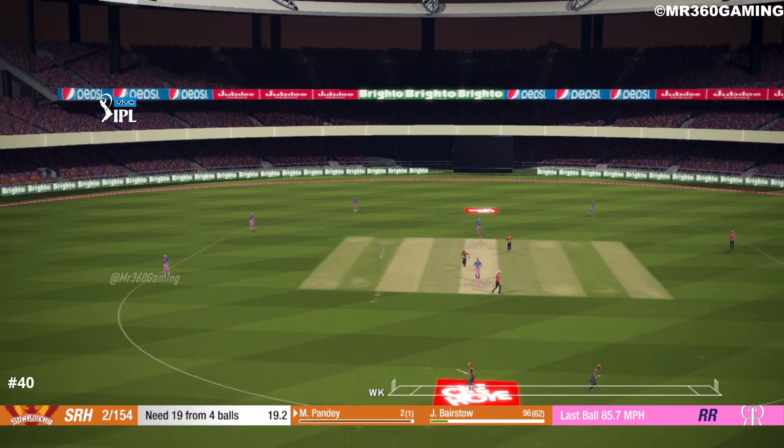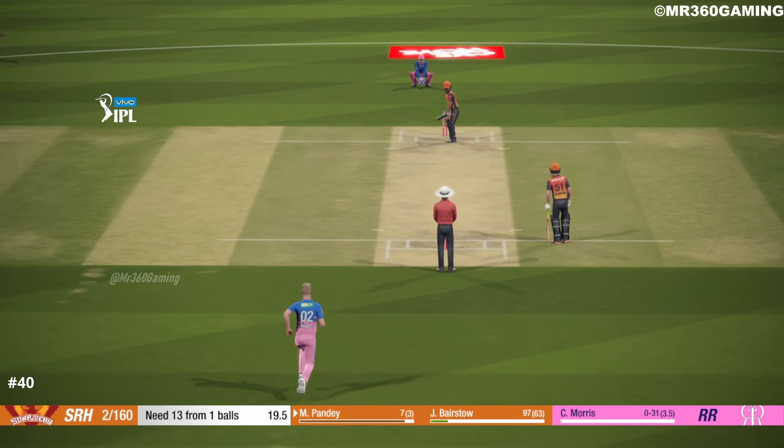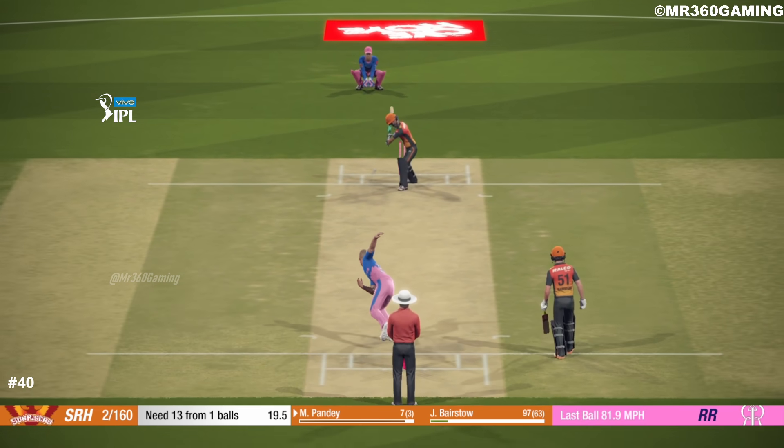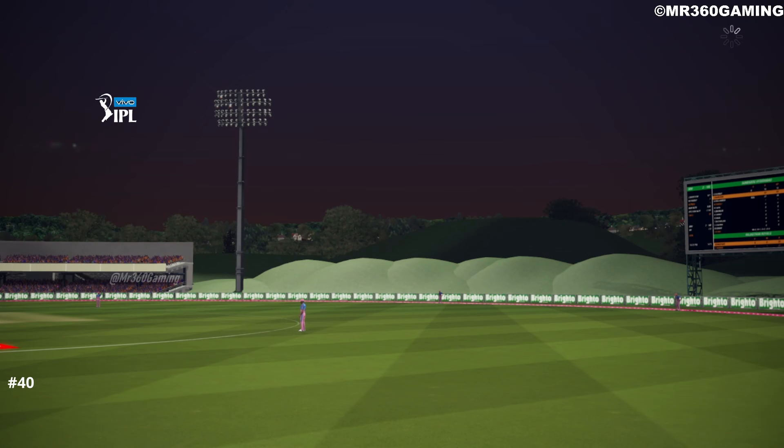That's what the crowd have come to see. Nicely played. A really tremendous performance.